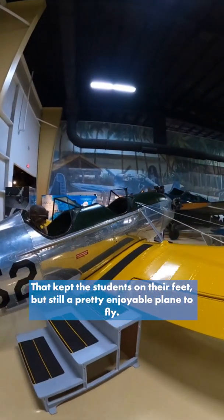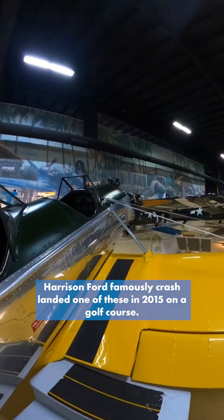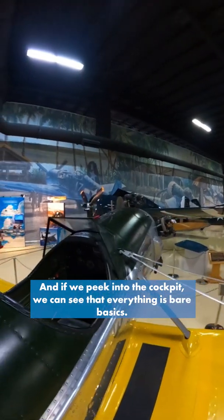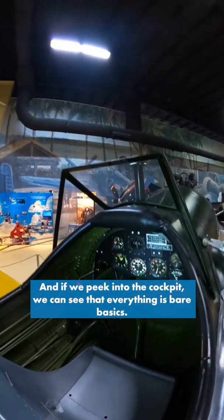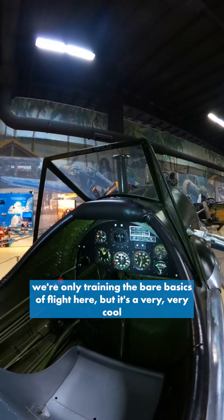But still a pretty enjoyable plane to fly. Harrison Ford famously crash-landed one of these in 2015 on a golf course. And if we peek into the cockpit, we can see that everything is bare basics — it is a primary trainer, so we're only training the bare basics of flight here.